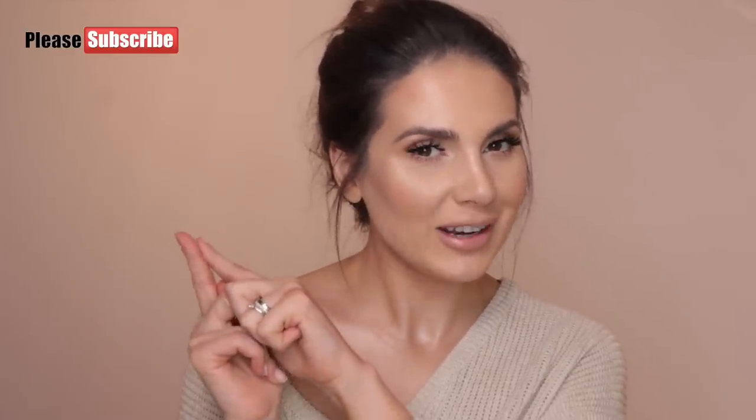Hi everybody, I'm Andrea Ali and in this video I'm going to talk about makeup essentials. Before we get started, don't forget to subscribe to my channel if you're not subscribed already, and if you want to know what I think your makeup essentials should be, then please keep on watching.